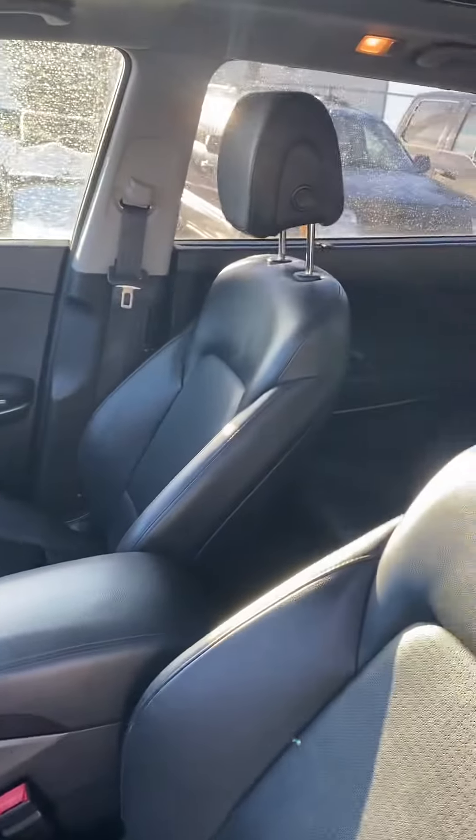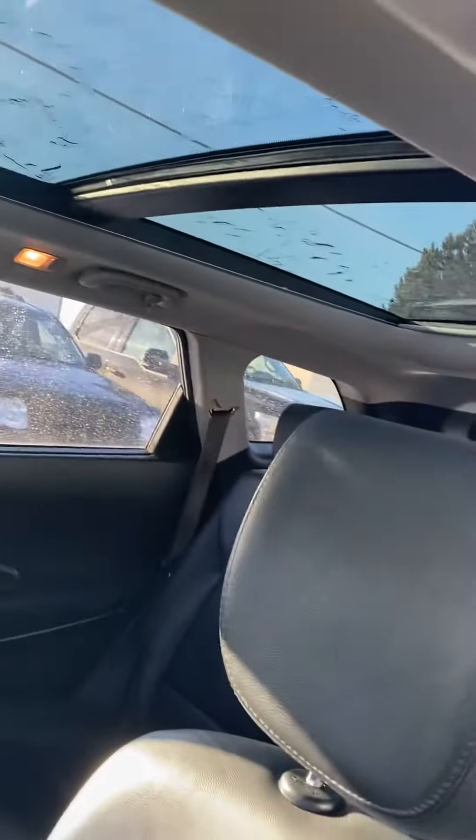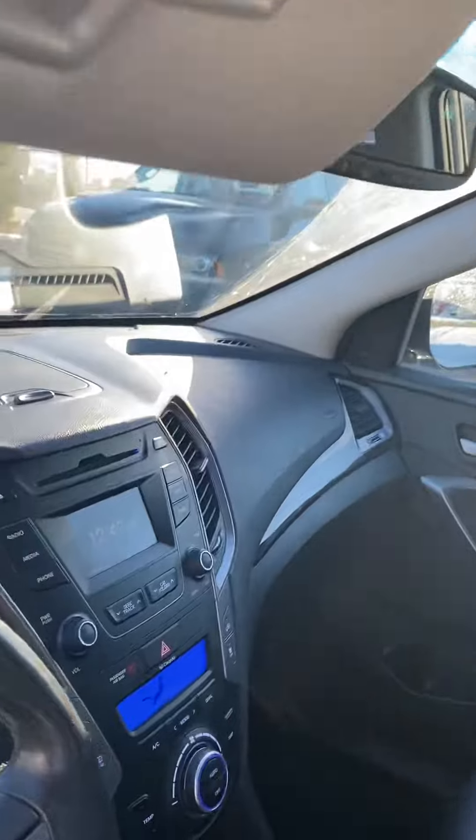Inside we have these beautiful leather seats — they are super comfy power seats with lumbar support on the driver's side. We've got a massive panoramic sunroof, great any time of year; it really just brightens up the vehicle.